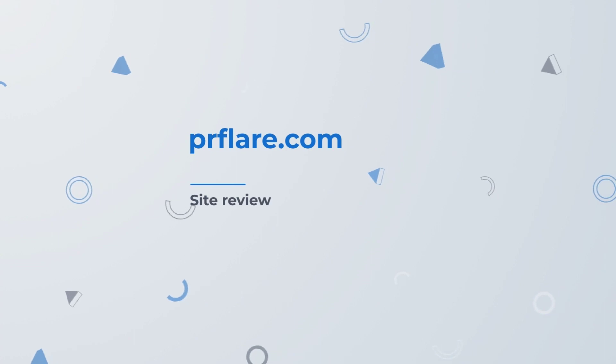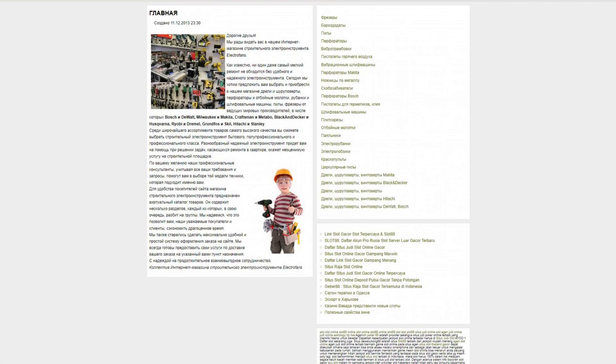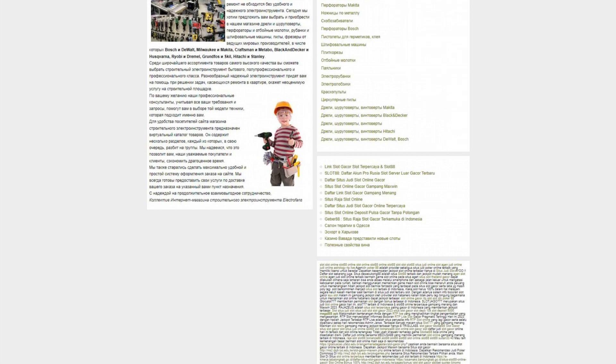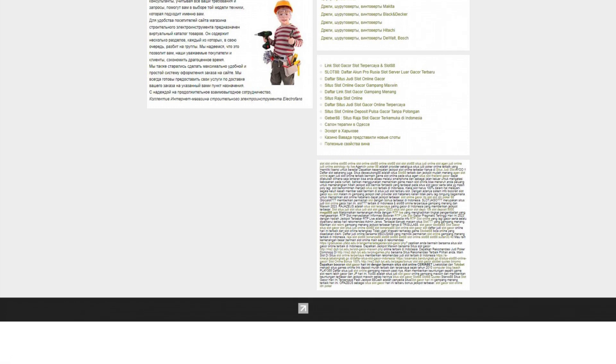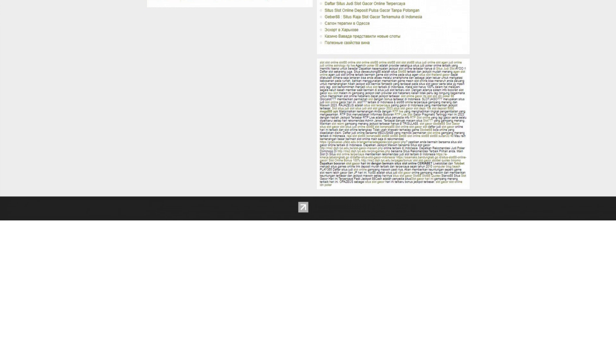Site review. Electrofans.net is an online store of electrofans construction power tools. Here you will find a variety of tools such as milling machines, furrows, saws, drills, vibratory rammers, hot air guns, vibrating grinders, and much more. The site offers a wide range of power tools from a variety of brands, including Makita and Bosch.